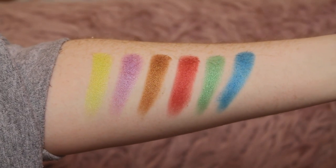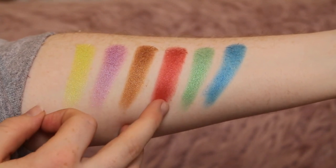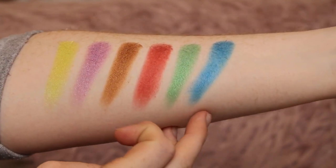Without further ado, let's get into the swatches. This is the first row: we have Calypso, Sucker, Notting Hill, Spiced Rum, Greens, and Shortney.